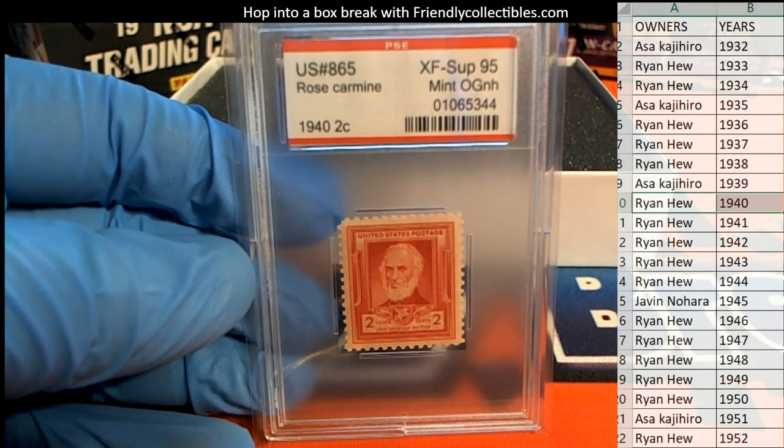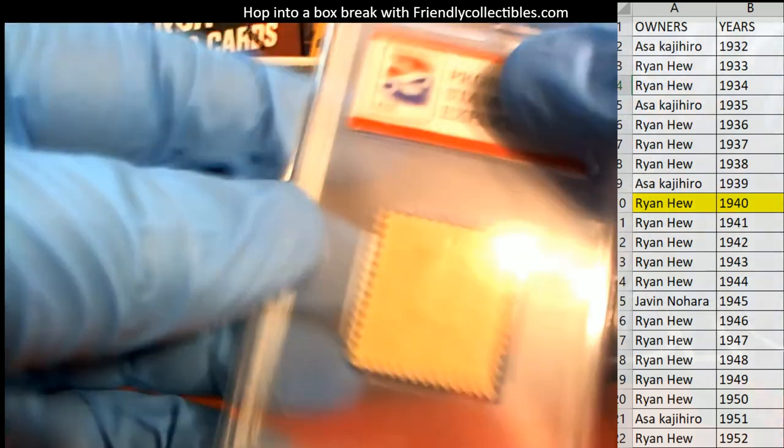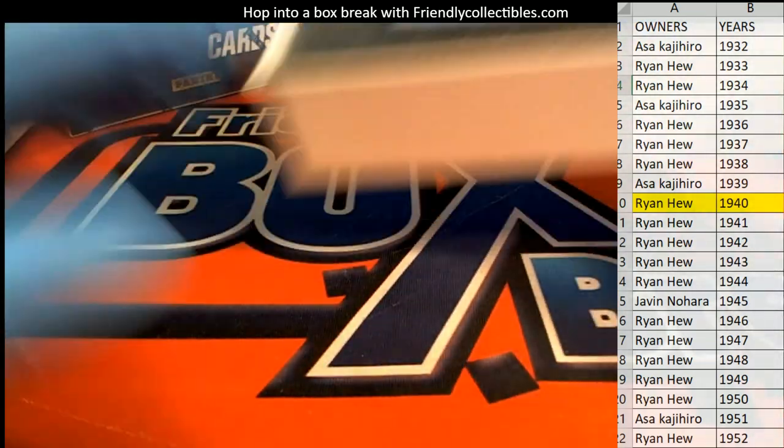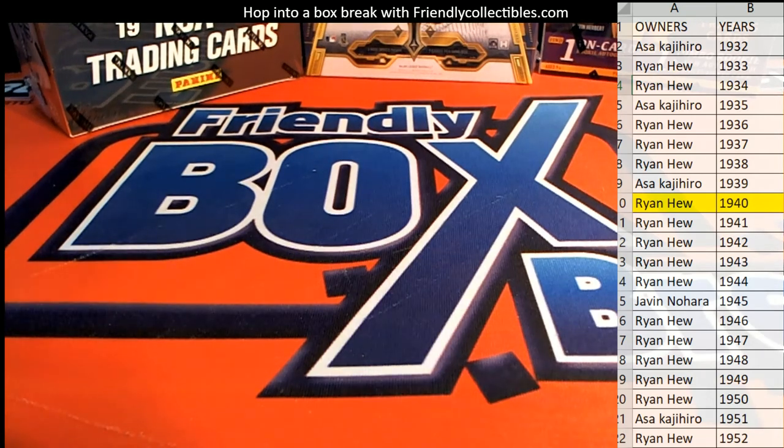Ryan H, look out — nice hit sir. Another one to go 40 with you — outstanding, man. Alright, great stuff guys. That is Hit Parade Graded Stamp Edition Series 1, number 108. Thanks guys, let's do some more of those tonight.